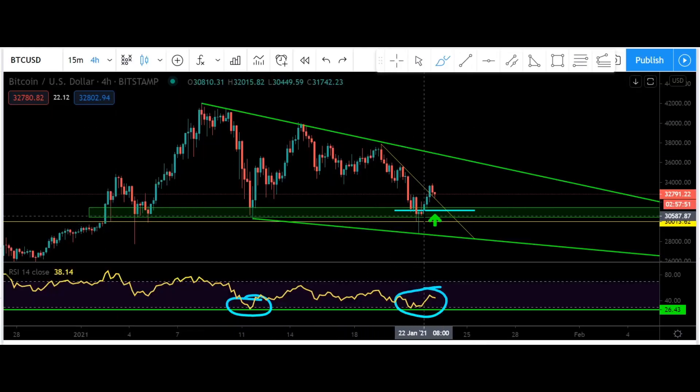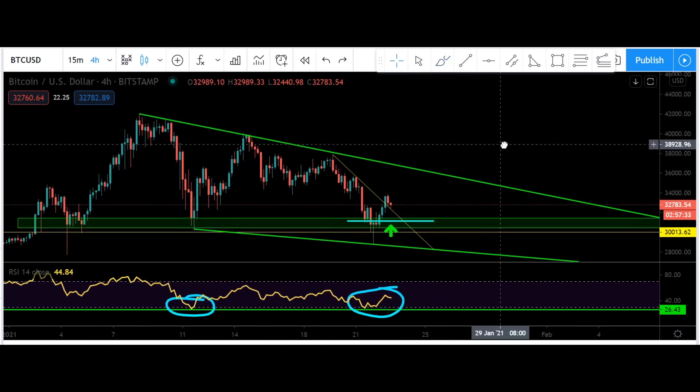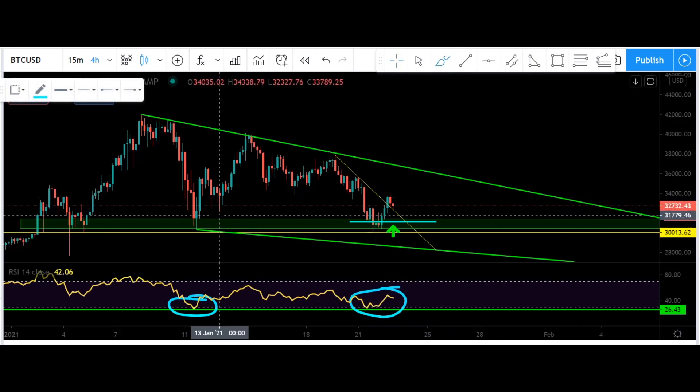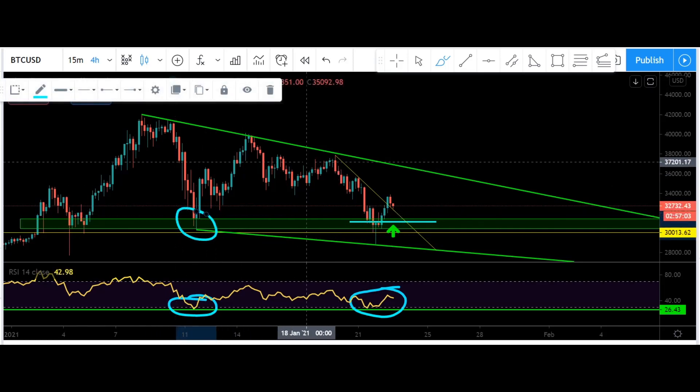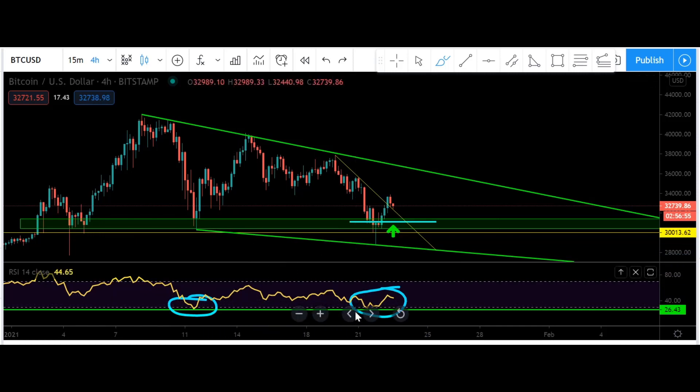That candle body closed green above the yellow line and things flipped bullish in my opinion. So I did enter a 10x leverage trade at about 31,000 and so far so good. I want to point out a couple more things on the 4-hour chart. Since these candle bodies were closing inside my green box, I was considering it a double bottom because it was within the wicks of the previous market swing. I was also watching for bullish RSI divergence.